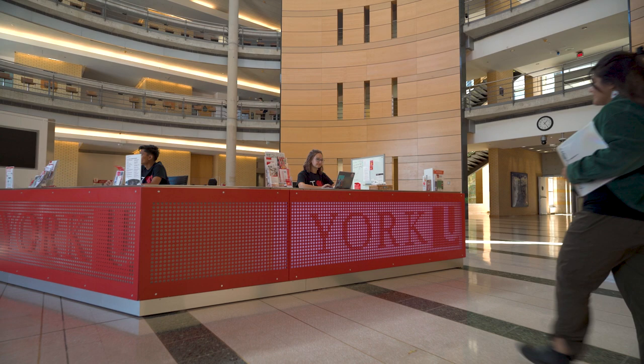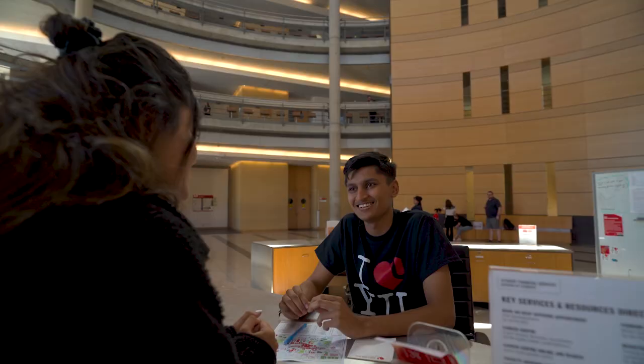Vary Hall is home to an information kiosk run by student ambassadors who help other students find resources on campus, such as finding your class or accessing academic advising.